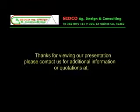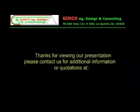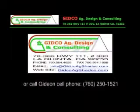Thanks for viewing our presentation. Please contact us for additional information or quotations at GITCO Ag Design and Consulting. You can reach us by phone at 760-564-4628, by fax at 760-564-1808, by email at info@gitcoagshades.com, or call Gideon's cell phone at 760-250-1521.